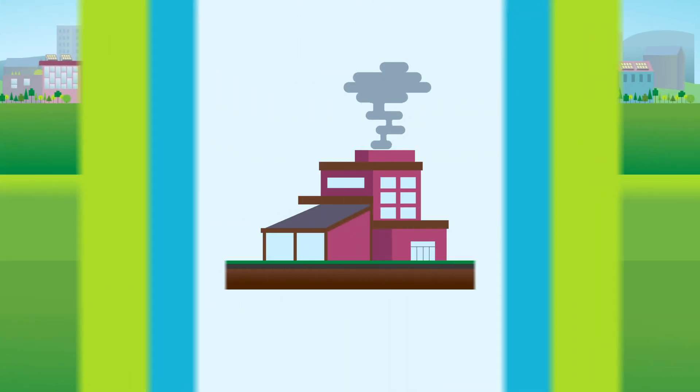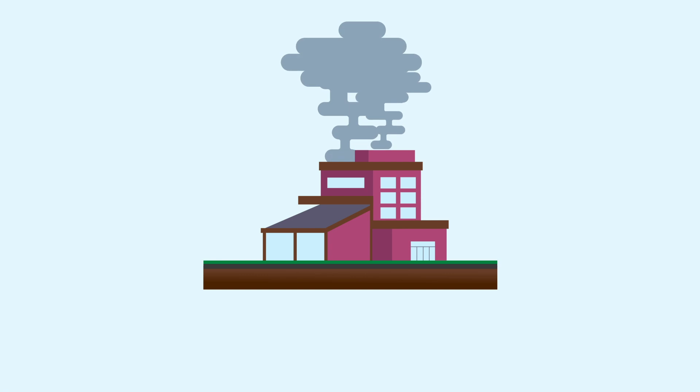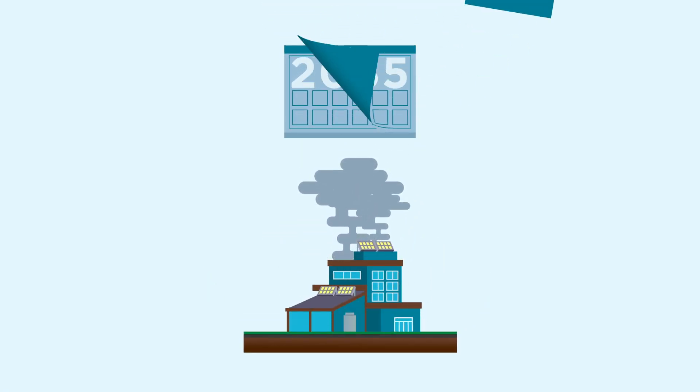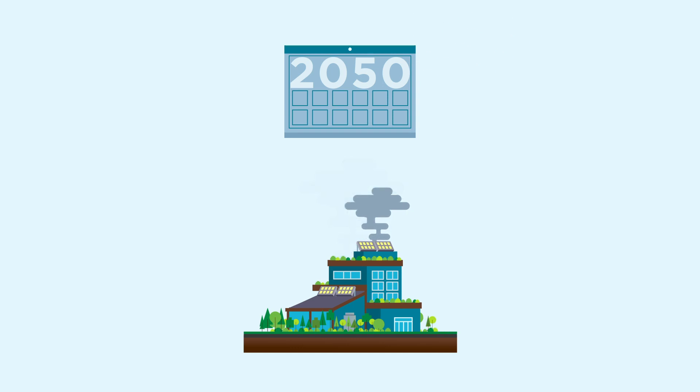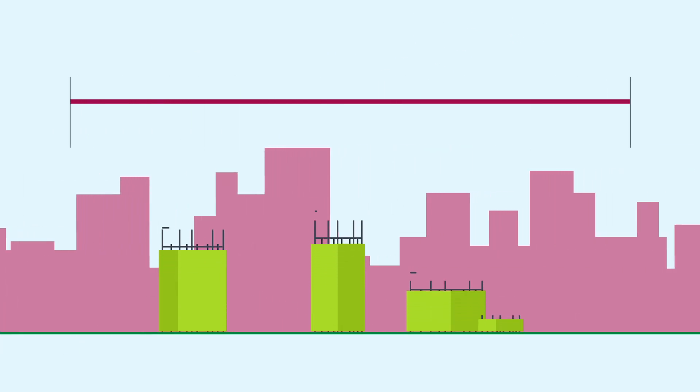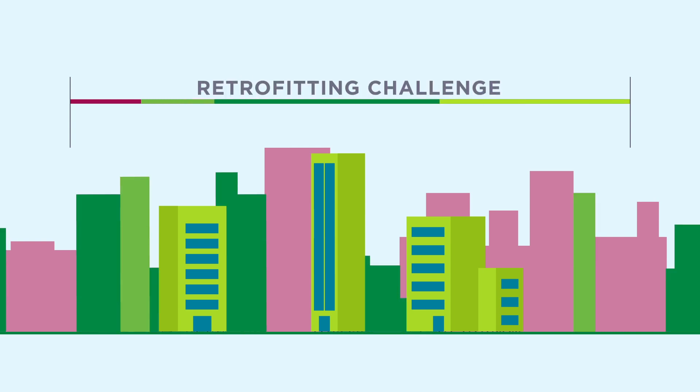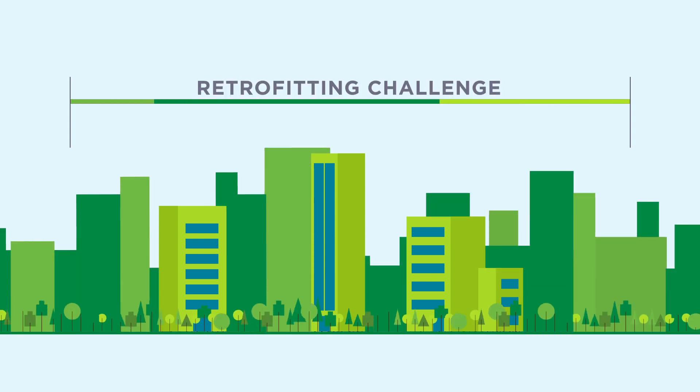Buildings are a significant source of greenhouse gas emissions in Canada, and many municipalities have made net zero commitments by 2050 or earlier. But we also know that 70% of the buildings that will be standing in 2050 are already built. That means that, for buildings, the net zero by 2050 challenge is a retrofitting challenge.